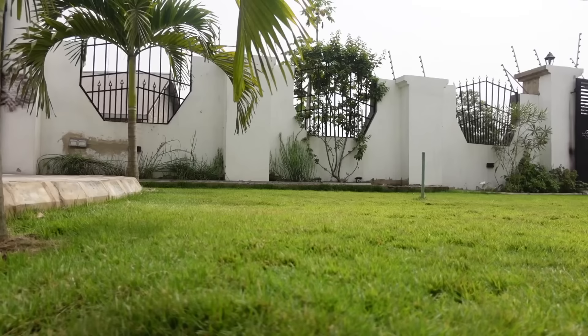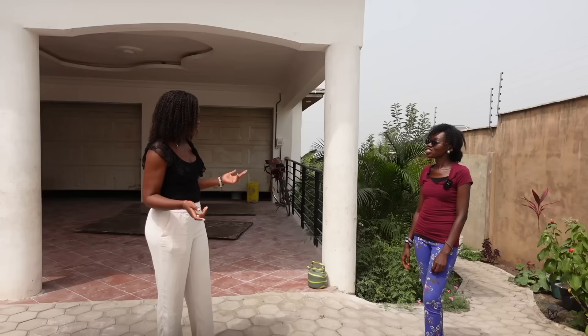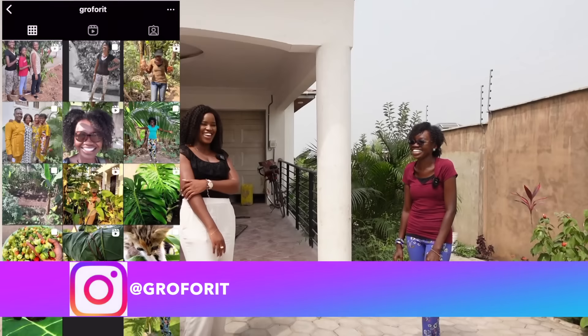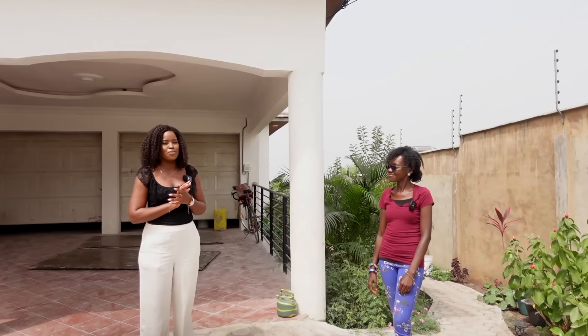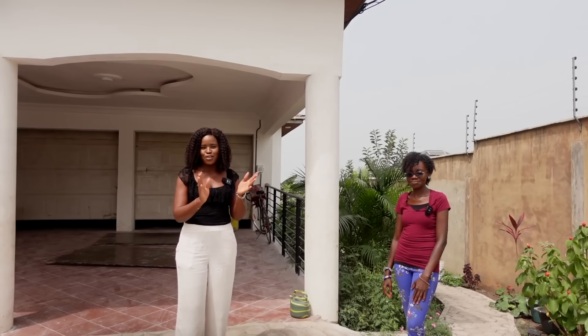Thanks for taking us around, Lucy. Thank you for coming! So if people are interested in plants, or they're building and need help putting together a beautiful garden like yours, can they reach out to you? Sure — I'm on Instagram at Growforit, that's G-R-O-F-O-R-I-T. And I'm going to start a YouTube channel, so maybe I'll put garden tours and different things on there too. I'll put Lucy's Instagram link in the description box below. I hope you guys have enjoyed this tour of this beautiful home — the garden is so pretty. Don't forget to follow your bliss — life is short. Take care, guys, I'll see you in the next one.